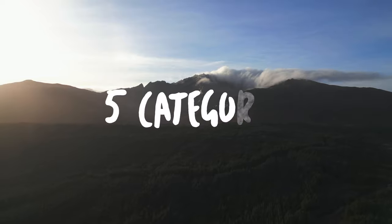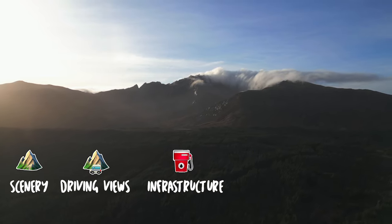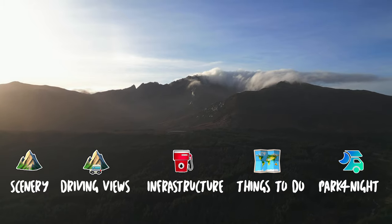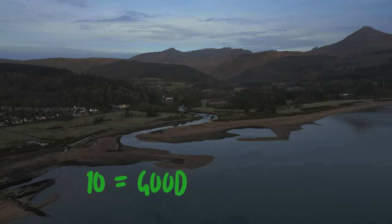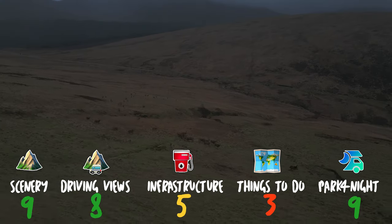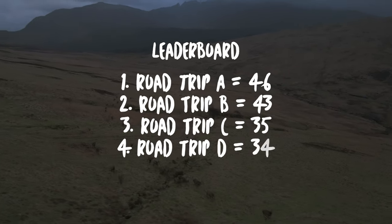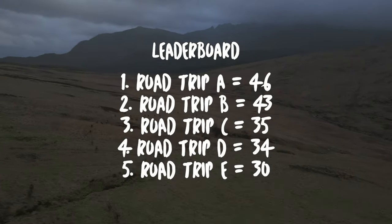Our rating system is based on five categories: scenery, driving views, infrastructure, things to do, and Park4Night coverage. Each is scored out of ten, and at the end of the trip we add the scores together to give the road trip's final score. We then put the scores on a leaderboard so you can see which road trips are the best and which ones to avoid.